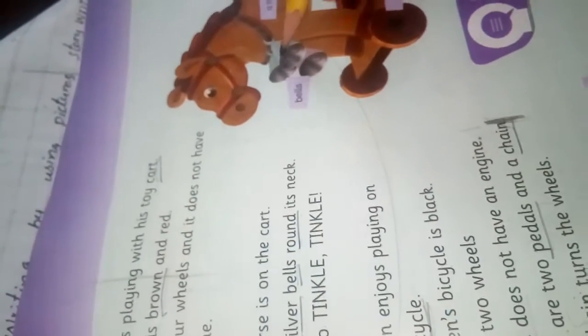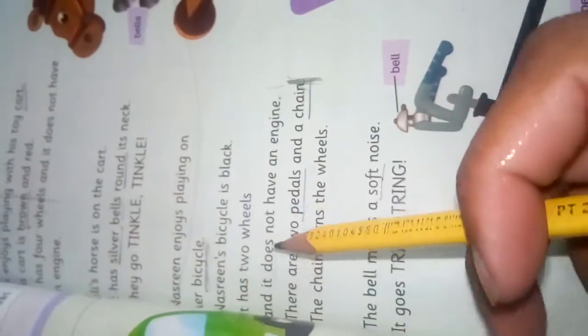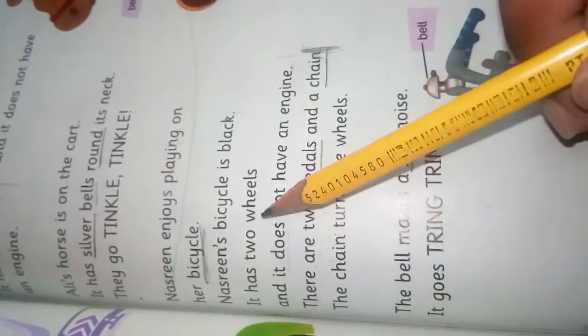There is another toy — a bicycle. That is Nasreen's bicycle. Nasreen enjoys playing on her bicycle. Nasreen's bicycle is black. What is the color of the bicycle? It is black. How many wheels does it have? It has two wheels, and it does not have an engine — it moves when its pedal is moving.